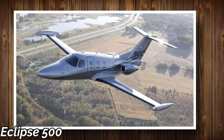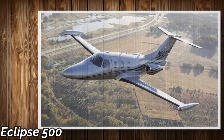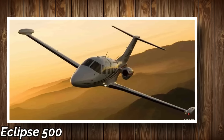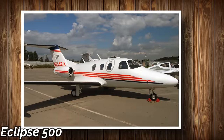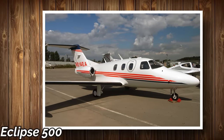The total annual budget for flying the Eclipse 500 200 hours per year is approximately $394,000, or $575,000 for flying 400 hours per year. Since this jet is no longer in production, you can only get a used model for less than a million dollars.